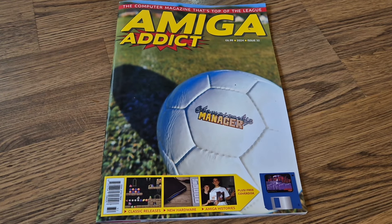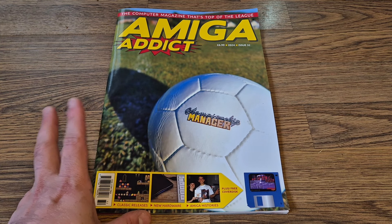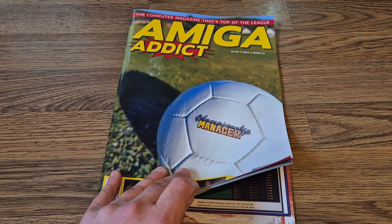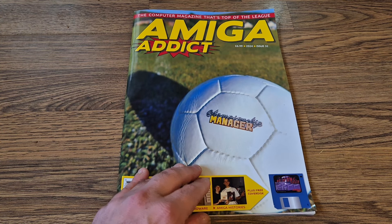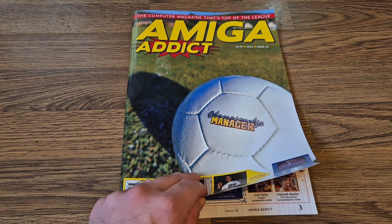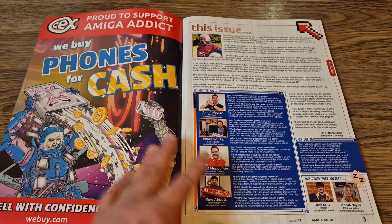We're now on Amiga Addict issue 32. For anyone new to my channel who's been following me for Amiga content, you might not be aware of this magazine — I did one around a month ago for issue 31. It's £6.99 and you can pick these up from WH Smith. They even have a website where you can order online if you don't have a WH Smith nearby.